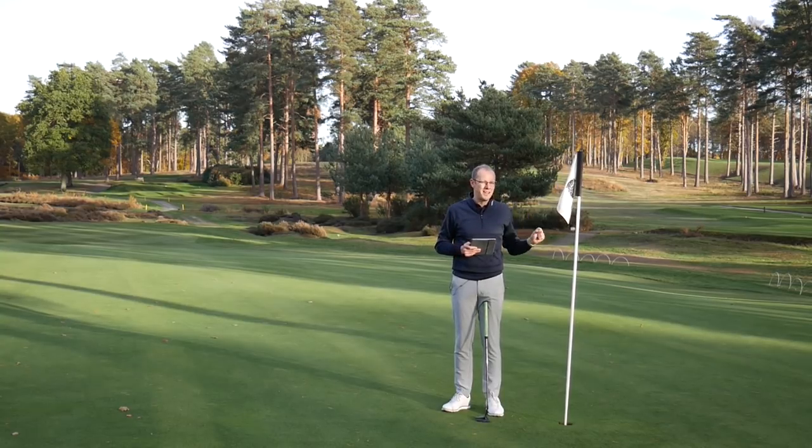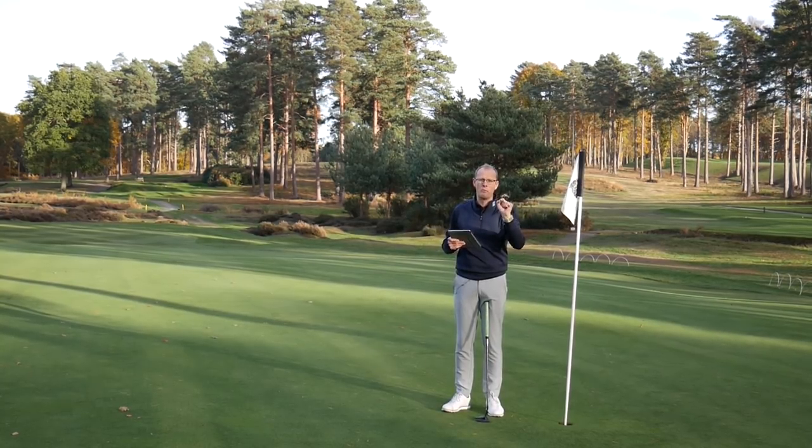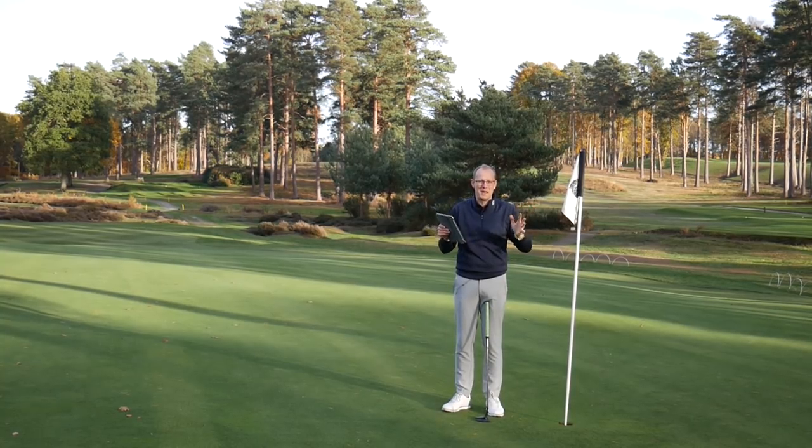One thing I did think was that it was slightly distracting to putt from close in. Mike Harris thought the opposite — he was quite happy putting from close in with the flag in. It does give you something very definitive to aim at. The top coaches we work with at Golf Monthly will say you've got to pick a very precise spot, putt to that spot — if you aim small, you miss small; if you aim big, you miss big. With the flag in, that theory can make a difference.